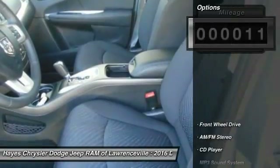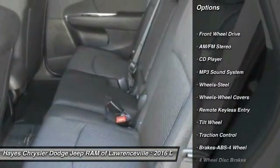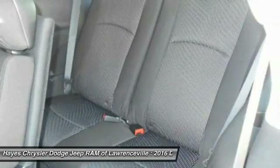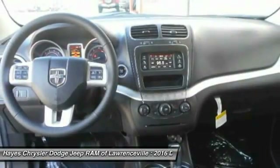Here are some of this vehicle's great options: traction control, anti-lock braking system, power steering, air conditioning, front floor mats, cruise control, AM FM stereo radio, rear defrost, climate control multi-zone, FWD.